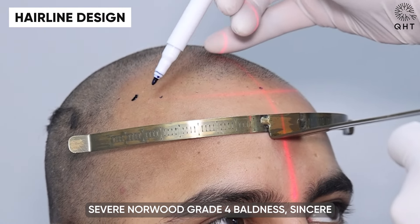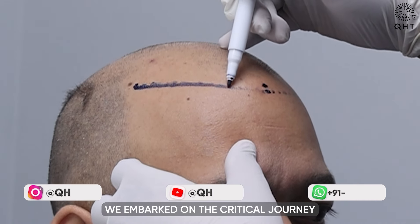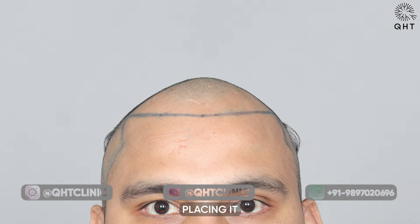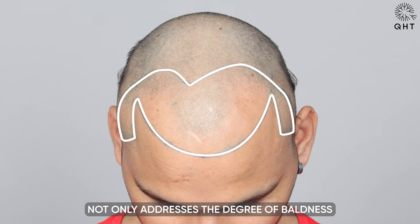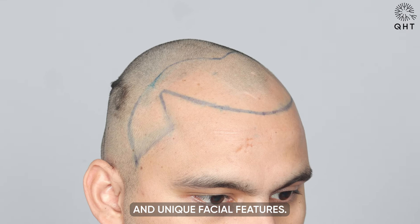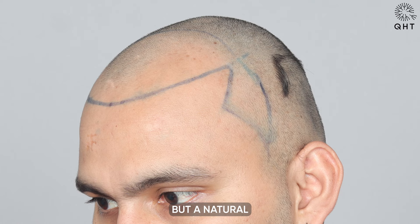In the case of severe Norwood Grade 4 baldness, sensor planning is paramount. At QHT Clinic, we embark on the critical journey of designing a new hairline for our patient, placing it strategically 7 centimeters from the glabella point. This intricate design not only addresses the degree of baldness but also harmonizes seamlessly with the patient's age and unique facial features, aimed at achieving a natural and aesthetically pleasing transformation.